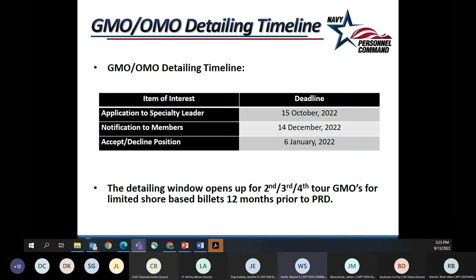The timeline aligns with the BUMED GME process to prevent confusion. Hard detailing will be made once all final exceptions and declinations are made. There will be some detailing that occurs for second and higher order tours with people staying out with the fleet — they'll be detailed earlier. But for the most part, most detailing will not occur until after the GME board is released and acceptances are finally tabulated.